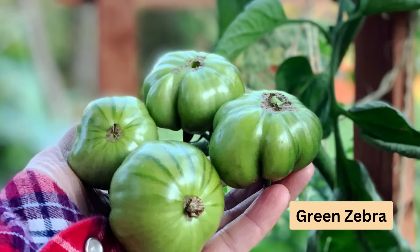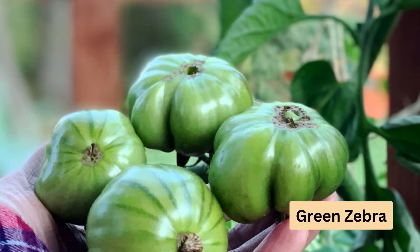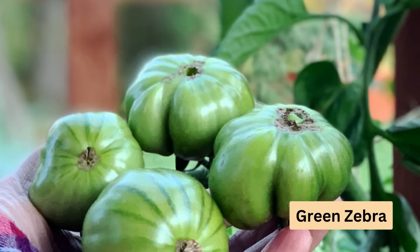For something truly unique, try Green Zebra. This modern heirloom variety has green fruit with yellow stripes, and it adds an interesting touch to any salad.